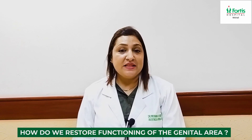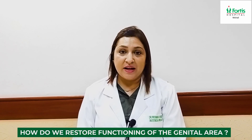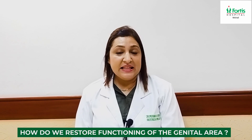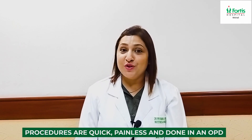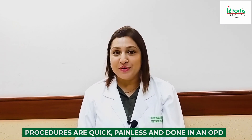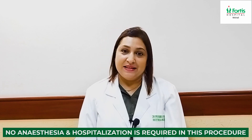The second natural therapy we use involves your own collagen-forming growth factors taken from your own blood. This is called PRP, and we instill it into the local vaginal tissue, resulting in the formation of collagen that gives strength to the vaginal tissue. The beauty of these procedures is that they are painless, quick, OPD procedures — no anesthesia is required and no hospital admission is needed.